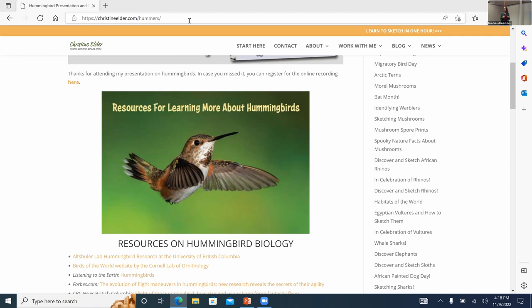Do hummingbirds that stay all winter migrate at some other time? Not all hummingbirds migrate — some may only move a few hundred miles in latitude. With climate change and more people planting gardens and hanging feeders, Anna's Hummingbirds are now staying year-round even in British Columbia. Researchers at the Altshuler Lab at the University of British Columbia have documented this trend.